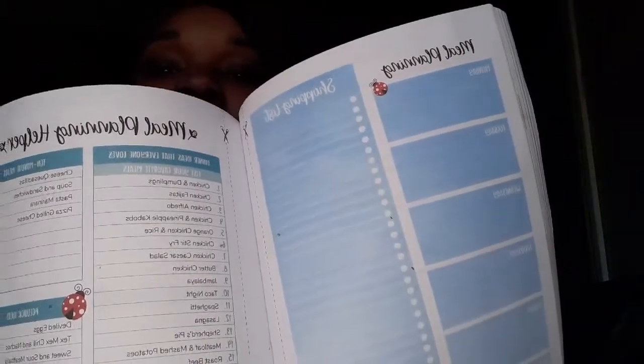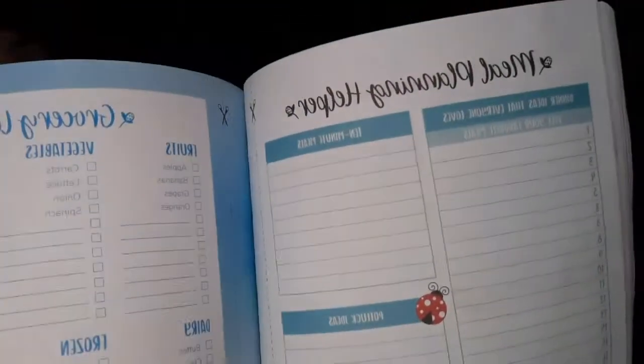Then they have the meal planning section. Like I told y'all, I want to get into meal planning. They even have a pantry and freezer inventory. I'm going to try to incorporate some of this stuff into my clipboard — like making copies to go through every day and do what it says.